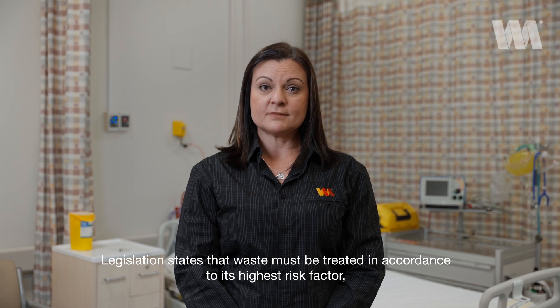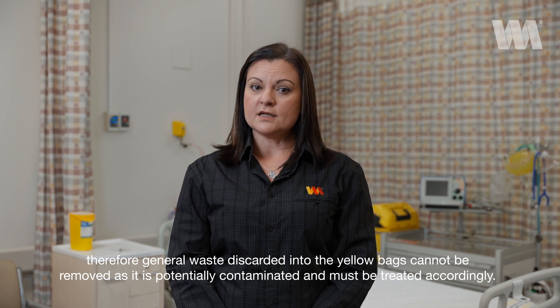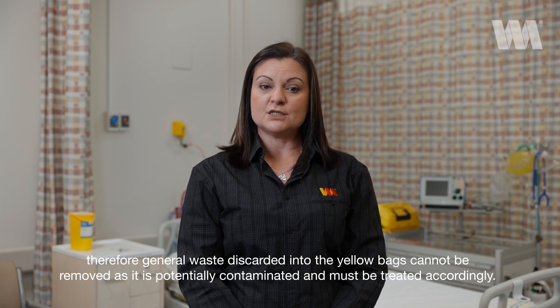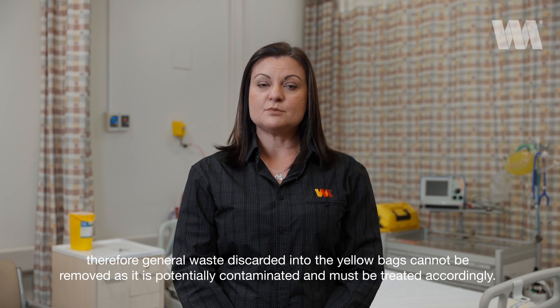Legislation states that waste must be treated in accordance with its highest risk factor. Therefore, general waste discarded into the yellow bags cannot be removed, as it is potentially contaminated and must be treated accordingly.